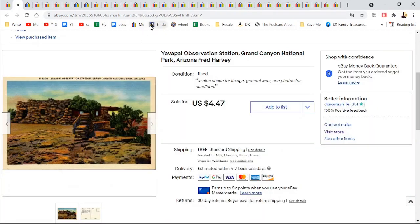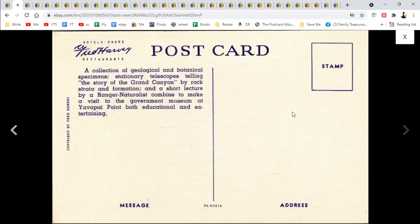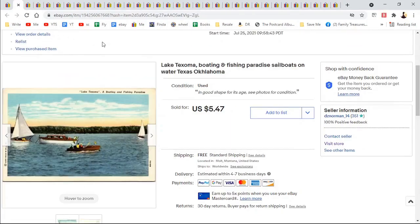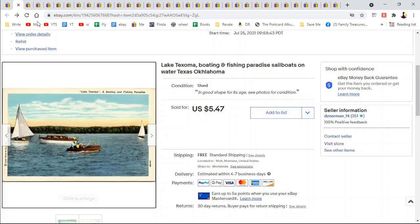Now we have Grand Canyon, Arizona — and this is a Fred Harvey postcard. Fred Harvey is known for trying to be more historical with a little more description back then — a lot of linen-type postcards. $4.47. Lake Texoma, Boating and Fishing Paradise — I put sailboats on water just in case people wanted a picture of sailboats and keyword searched. $5.47.